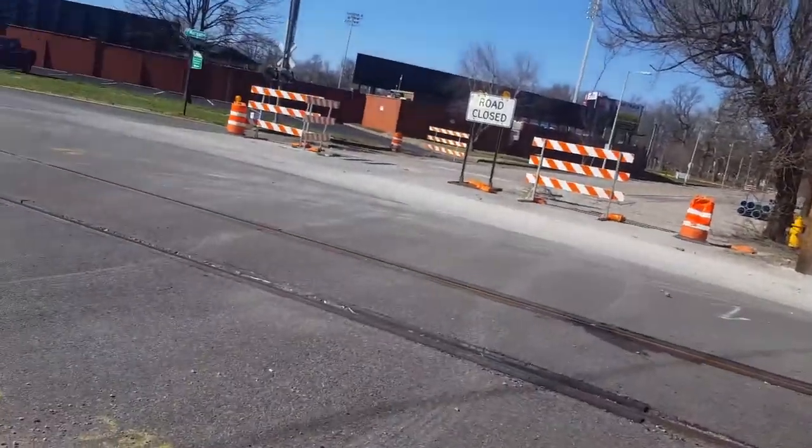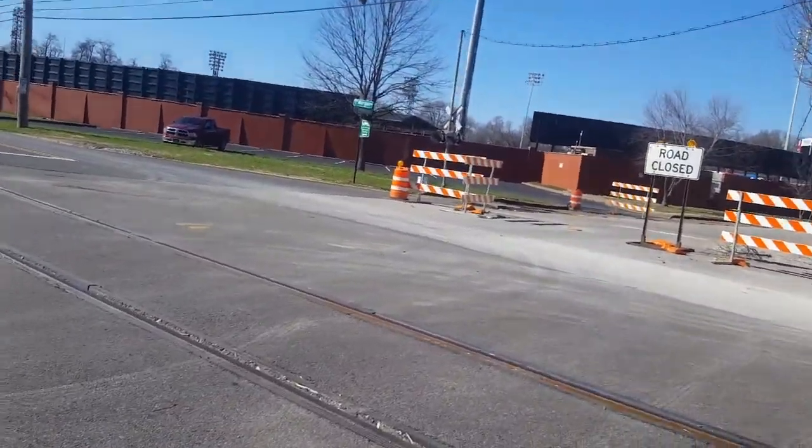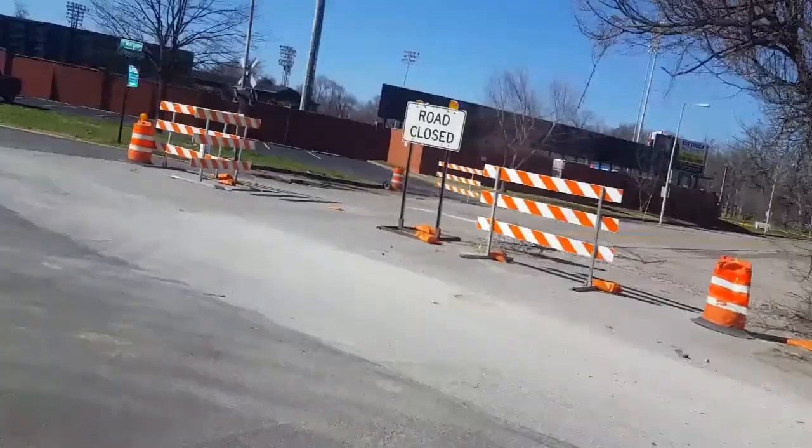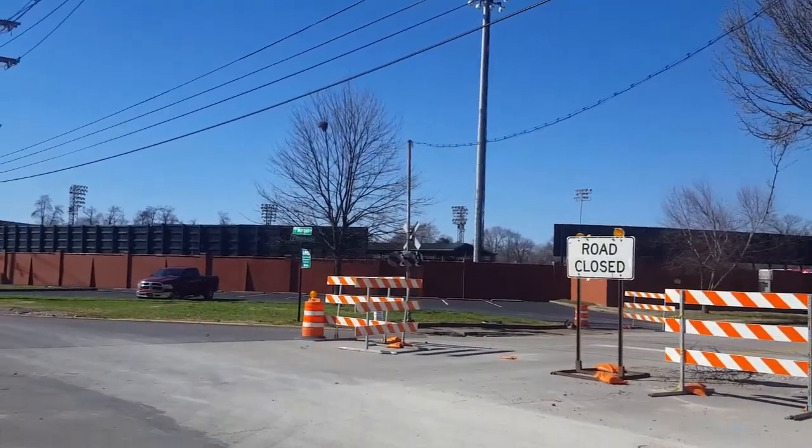This is the Morgan Avenue and Heidelbach Avenue railroad crossing in Evansville, Indiana. Thank you guys for watching. Please like, comment, subscribe, and goodbye.